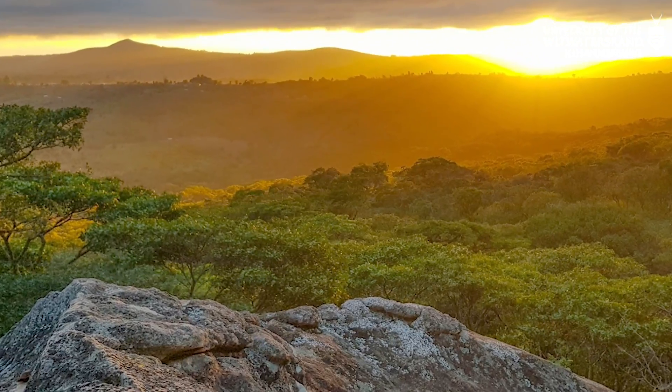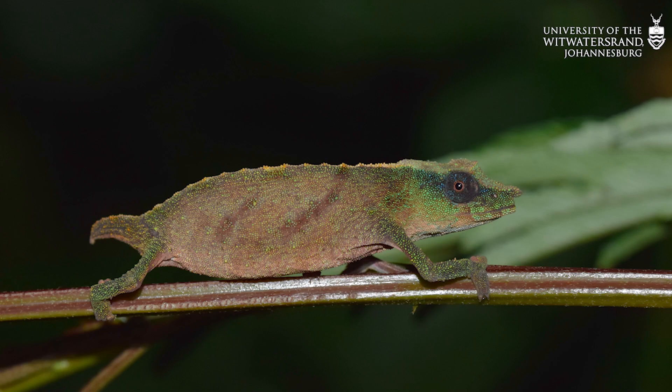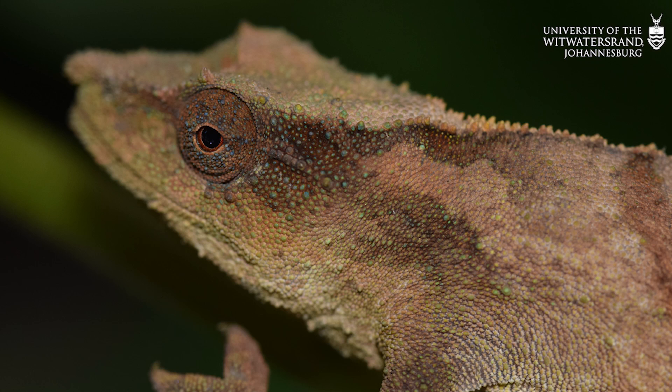It's really important for us to protect habitats like these forests because they have species in them which do not occur anywhere else in the world. And through their protection, animals like Chapman's pygmy chameleon might not disappear from our planet.